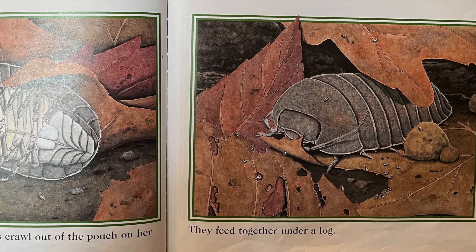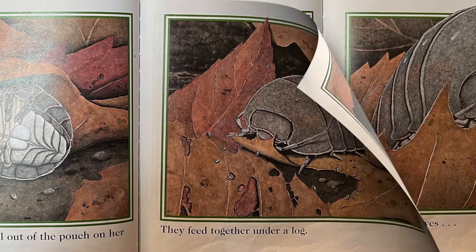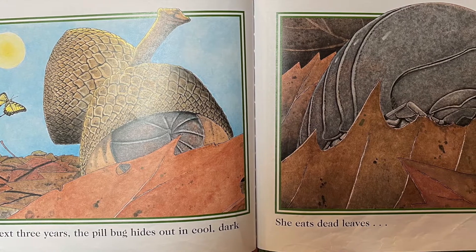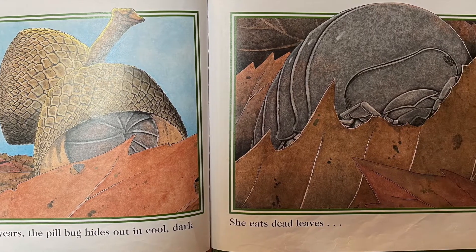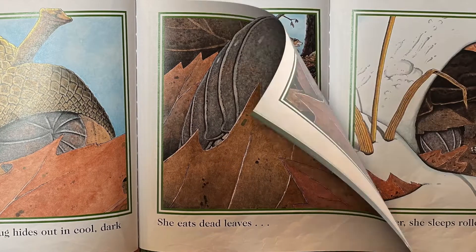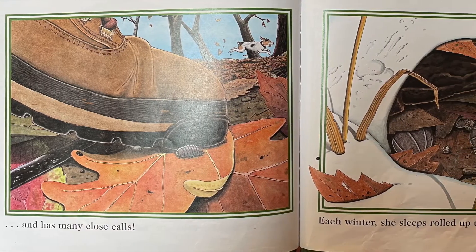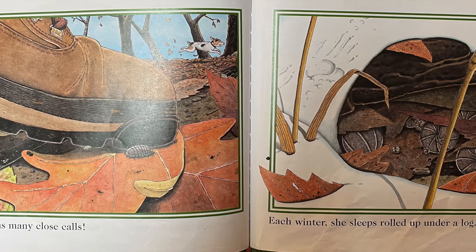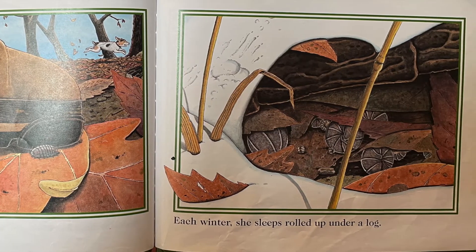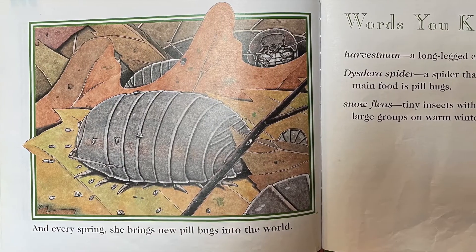They feed together under a log. For the next three years, the pillbug hides out in cool, dark places. She eats dead leaves and has many close calls. Each winter, she sleeps rolled up under a log. And every spring, she brings new pillbugs into the world.